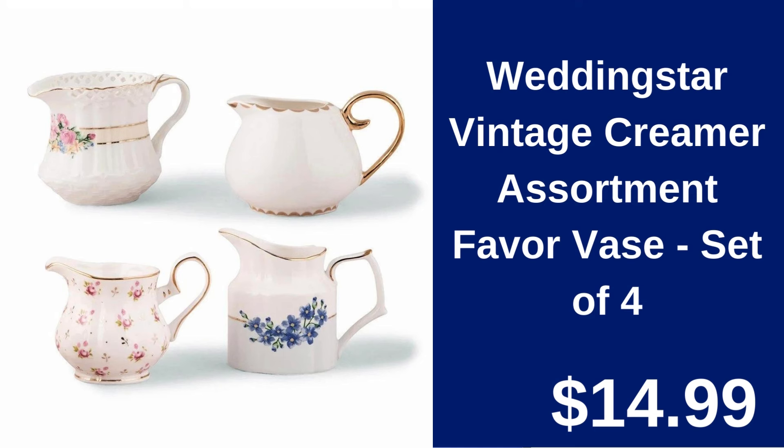Wedding Star Vintage Creamer Assortment Favor Vase set of 4, $14.99. These vintage-style creamer vases add a touch of elegance to any table setting, ideal for weddings and special occasions.